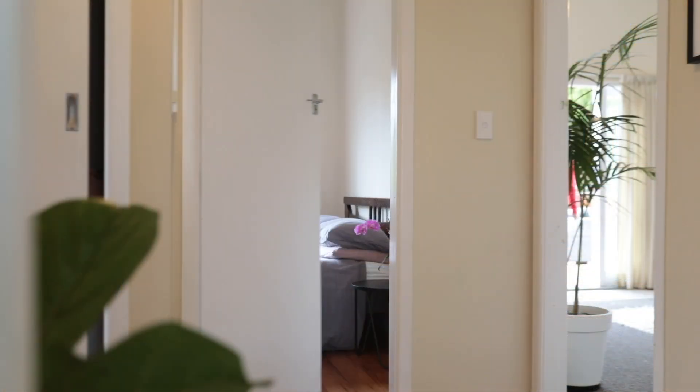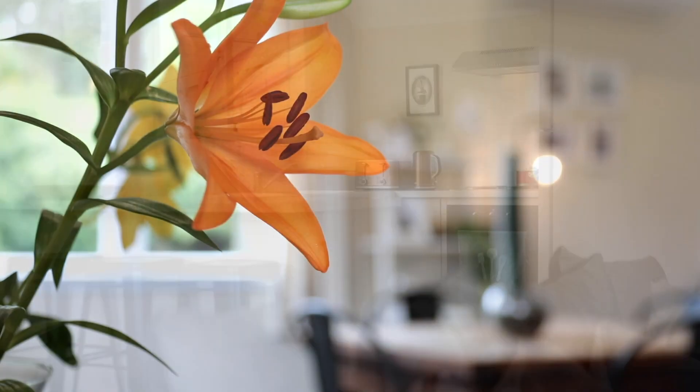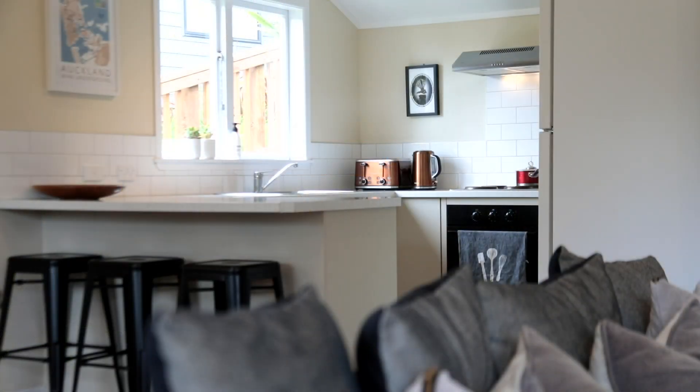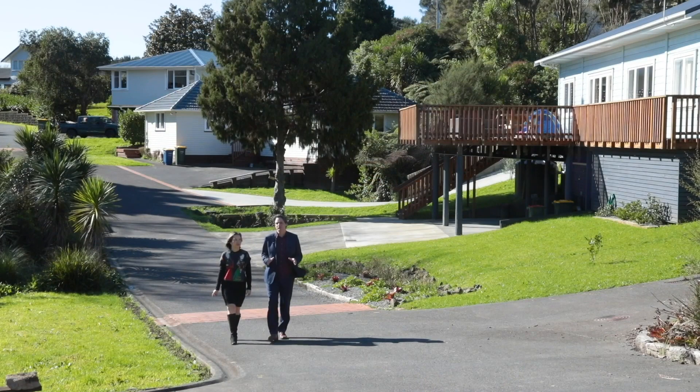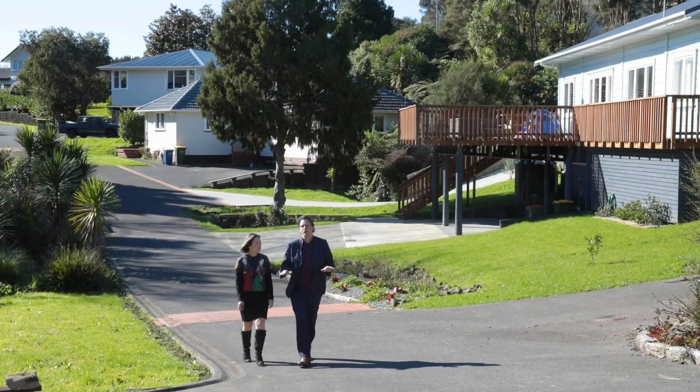There are four generously sized bedrooms for children and adults of any age. Being relocated, this home has, of course, a brand new roof, all new foundations, new kitchen, new wet areas, new wiring and new plumbing.